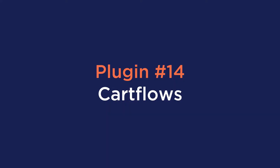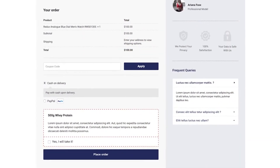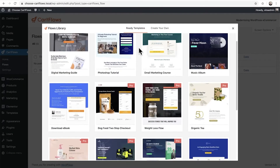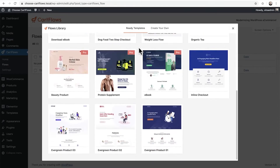Number fourteen is CartFlows. CartFlows is a powerful, user-friendly WooCommerce sales funnel builder designed to help generate leads and turn visitors into customers. The best features include one-click upsell, order bumps, the checkout editor, the cart abandonment manager, and pre-built templates that convert.